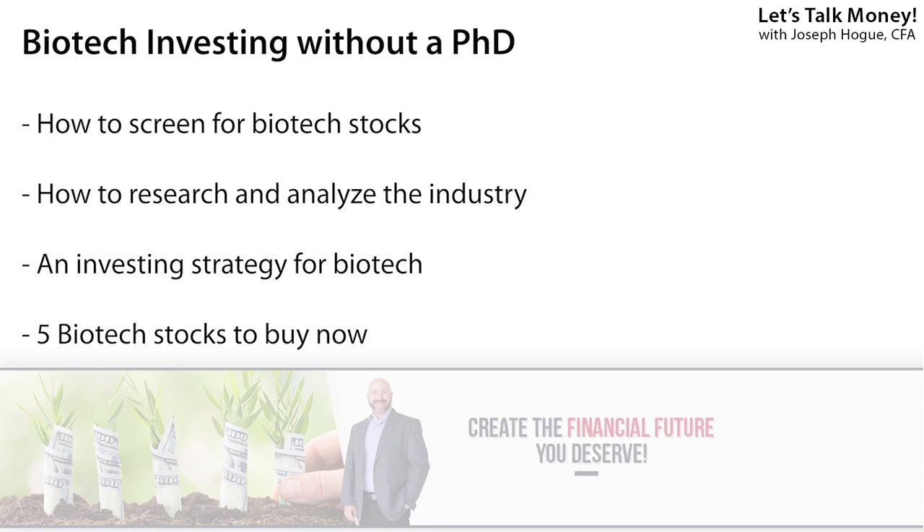But it's not the best way to invest. Funds like the Spyder S&P Biotech ETF or the iShares Nasdaq Biotech, ticker IBB, invest passively in every company in the index, so not really analyzing each for the best potential returns. So in this video, I want to walk you through how to invest in biotech stocks, from narrowing your list and analysis to an investment strategy.